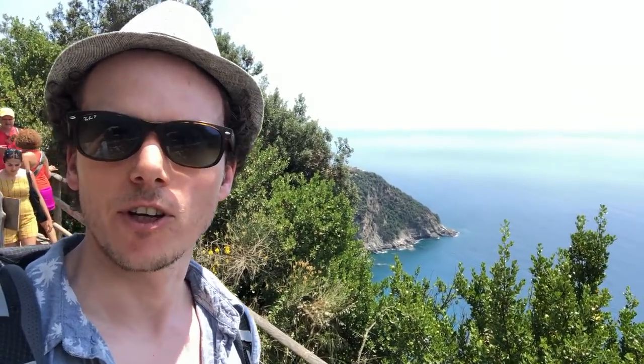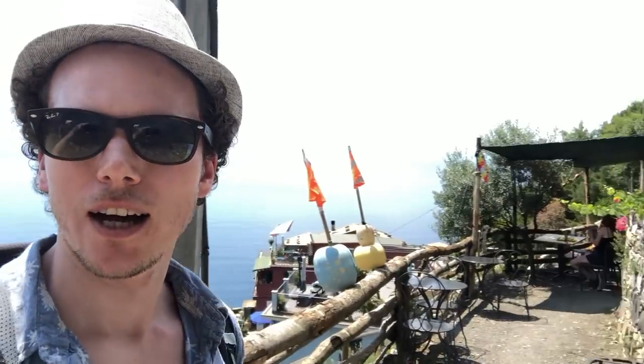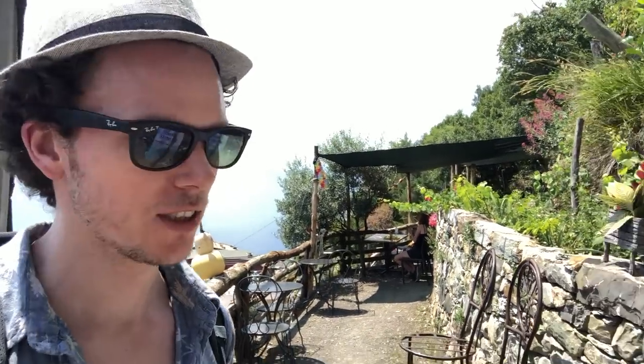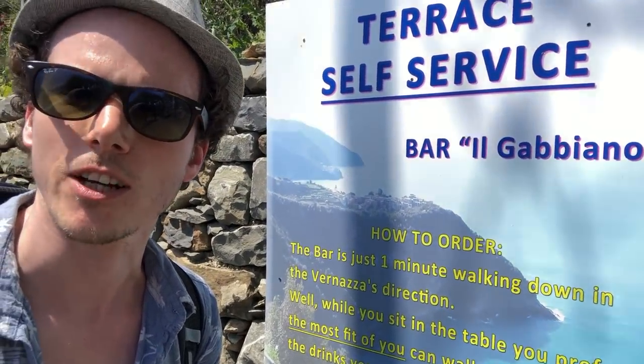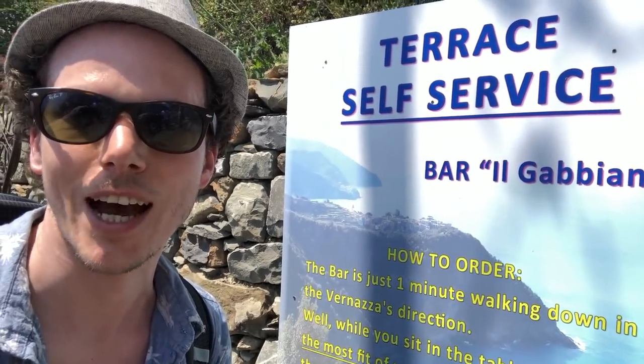We're up here on the route to Vernazza and it's just a stunning view. There's a little terrace bar right here in a beautiful location. It's self-service, so as the rules say, the fittest amongst you go down and get the drinks — so Anna's gone to get the drinks and I'm going to take a seat.